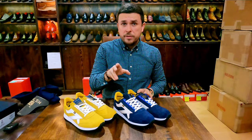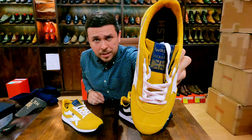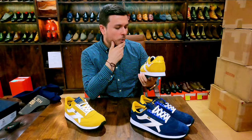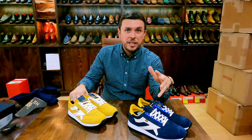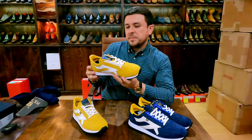Now looking at the yellow pair — on my front camera it looks way brighter than it actually is in reality. It's not as vivid as it appears on screen; it's more subtle. On camera it looks like banana yellow, but in reality it looks more like mustard, which is easier to wear in my opinion. It's obviously yellow, but it's more subtle and not so in-your-face.